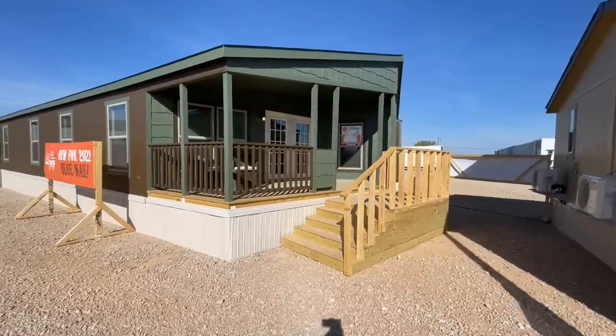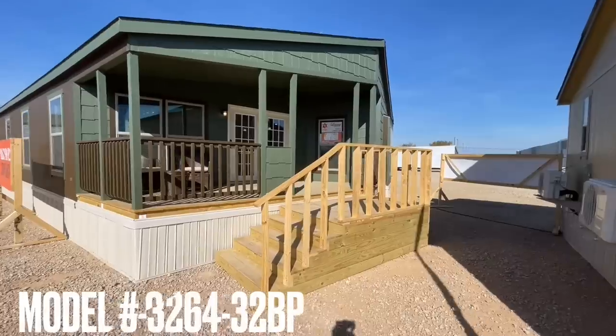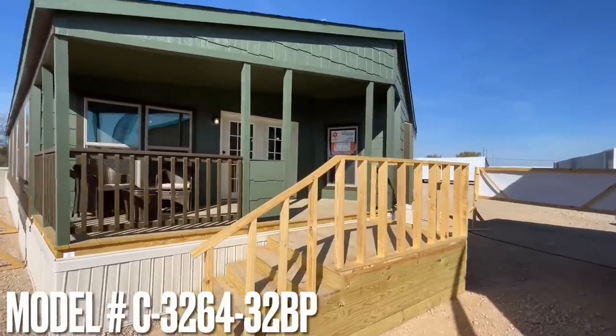What's going on guys? We are down in Fort Worth, Texas at the Legacy Home Show. The show ended yesterday, so I got full access.